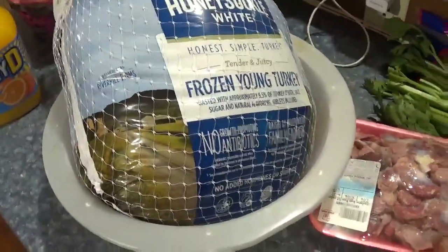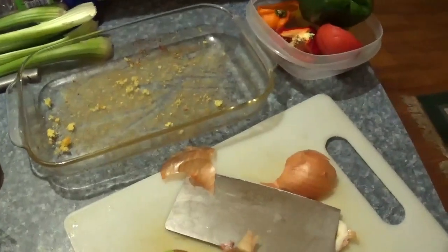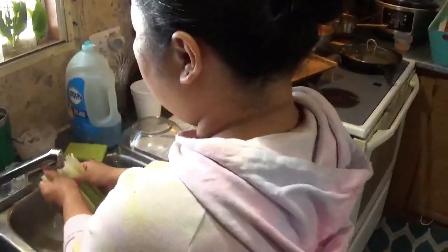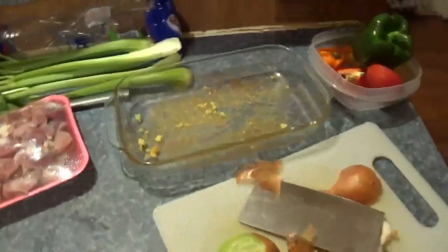I've had the turkey out thawing. Grace has got some gizzards and stuff here. Hey Grace, what's this little glass pan for? Because I know it ain't for my dressing — that ain't a big enough pan for my dressing.